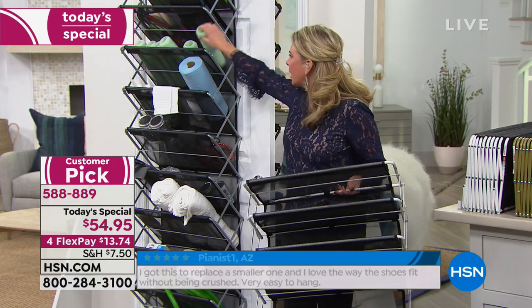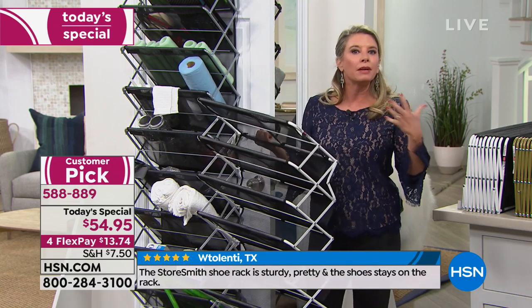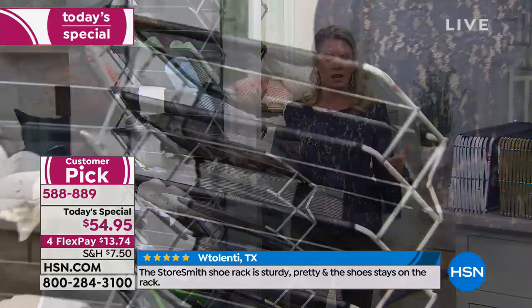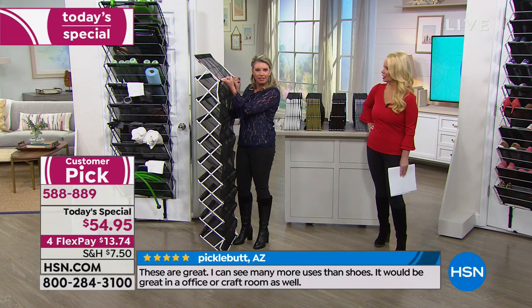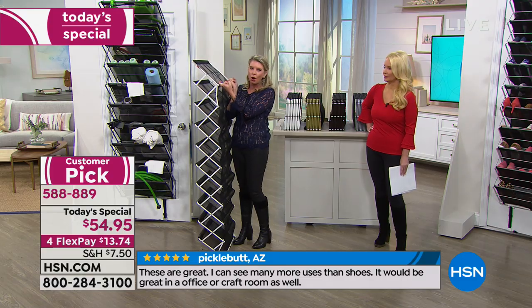If you want to put this on a wall — maybe you have a pocket door — just go to the hardware store, pick up a couple of little hooks, and now you can mount it on the wall as well.